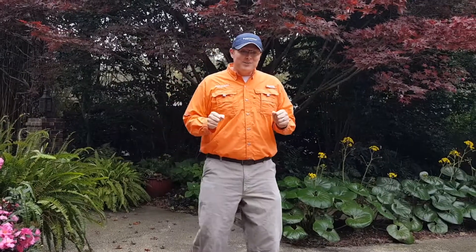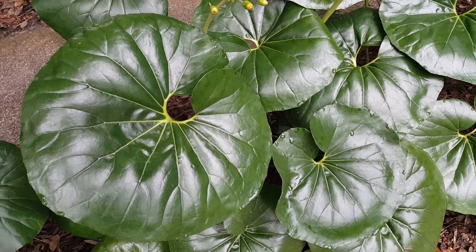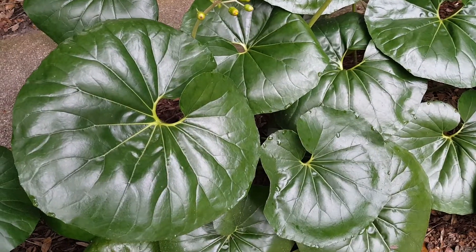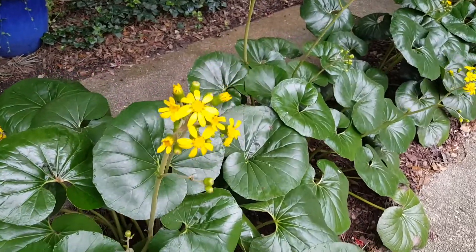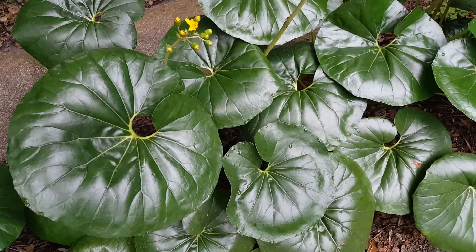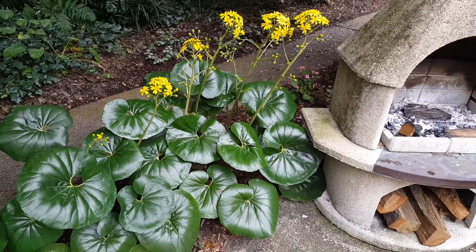The third plant I want to talk about is the farfugium. The farfugium has a glossy, big leaf — it's also called the tractor seat because the leaf looks like the seat of an old-timey tractor. It produces small, daisy-like yellow flowers that are really showy in the fall. It probably gets about two to two and a half feet high and wide, and it prefers shade, not sun.